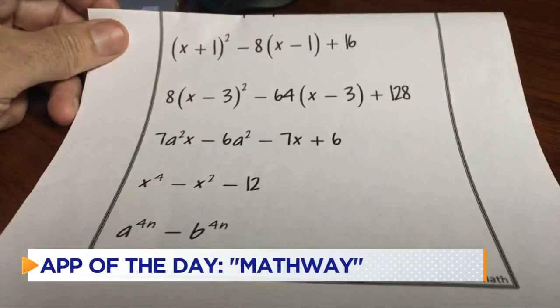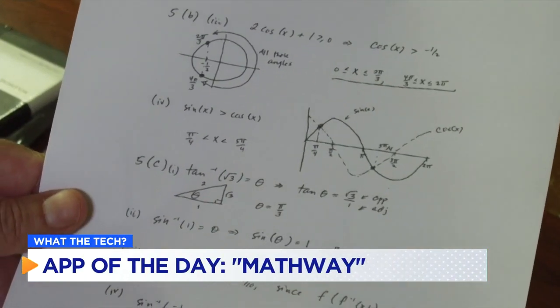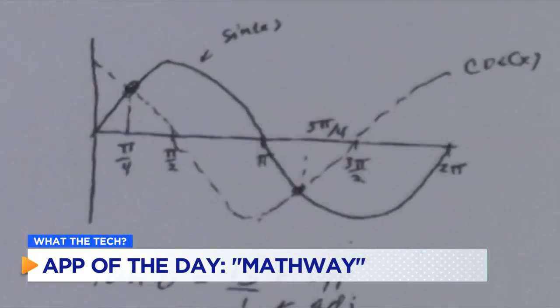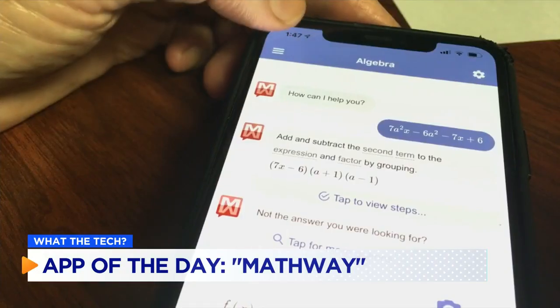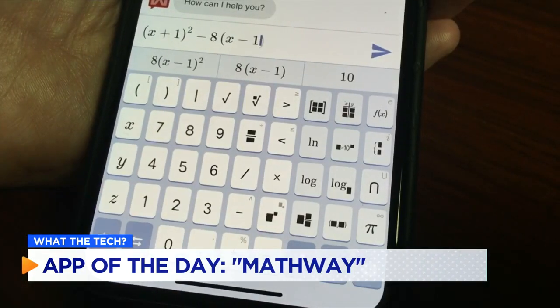What are you going to do when your kid gets a math problem like this? If you haven't taken an algebra or calculus course in a while, homework has never been harder. Mathway is a smartphone app that solves a problem in more ways than one. Enter the math problem by typing it, saying it, or taking a photo.